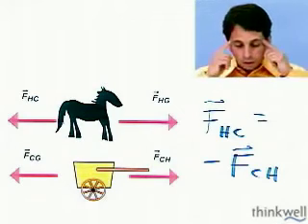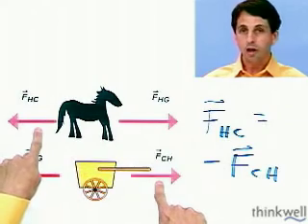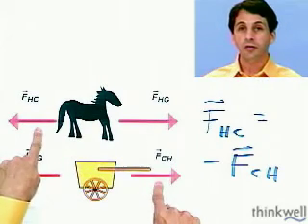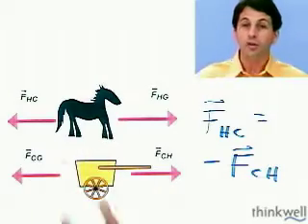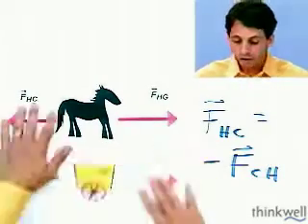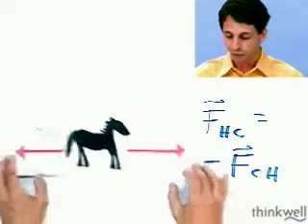So why was the horse wrong? The horse was thinking these two arrows cancel and therefore it doesn't go anywhere. The horse wasn't thinking about the other forces in the problem, and more importantly, this force doesn't act on the horse — it acts on the cart. So as far as the horse is concerned, it's the only thing in the world.